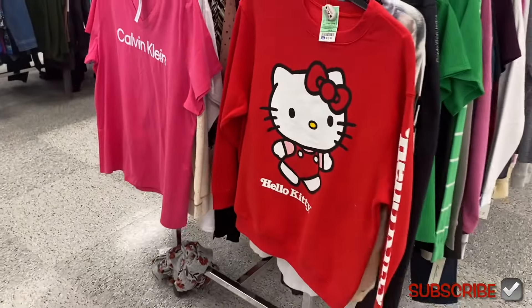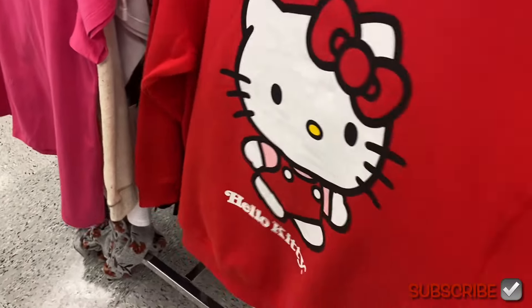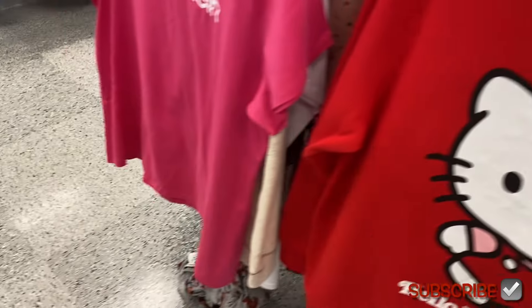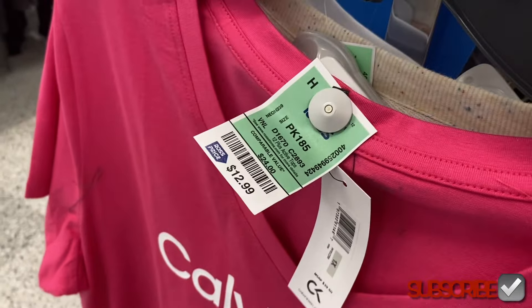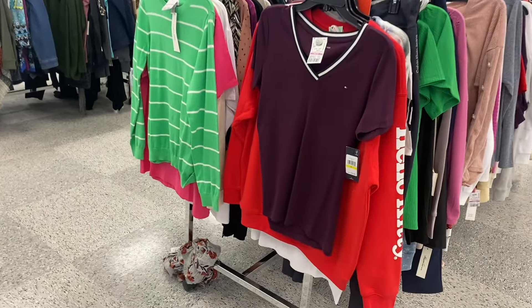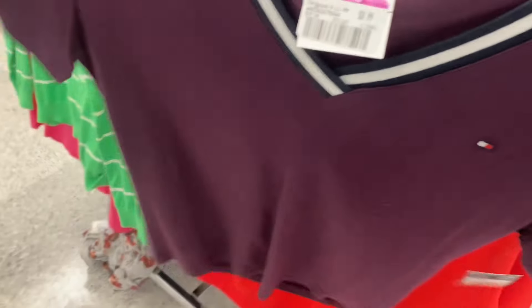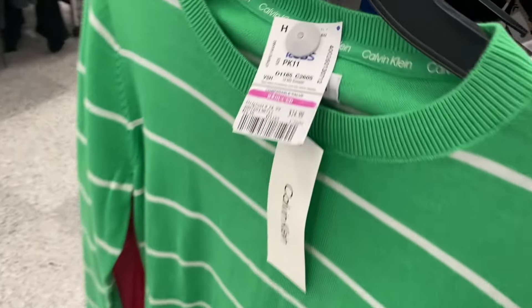There's a Hello Kitty plus-size shirt — that is awesome. I think it says something on the side but I can't tell what. Hello Kitty is $15.99. There's also a Calvin Klein short-sleeve top for $12.99. I also found some clothes on clearance — they have a lot of clearance now. I love this shade of plum, it's so cute — $8.99 Tommy Hilfiger V-neck short sleeve, perfect for spring.